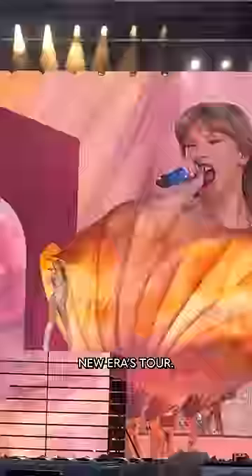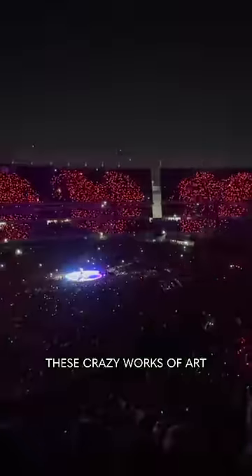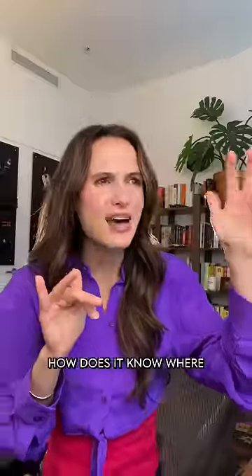Taylor Swift is using some cool tech at her new ERAS tour, specifically these wristbands. They're responsible for these crazy works of art in the crowd. But my question was: how does it know where you're sitting and when to turn on?